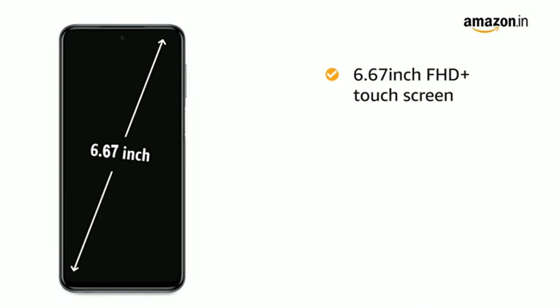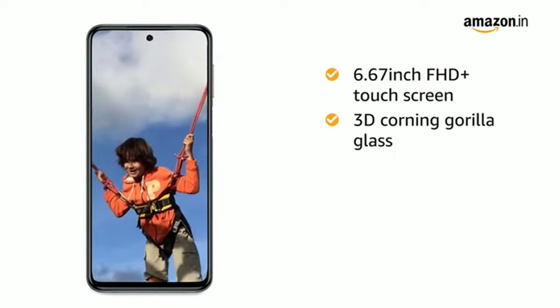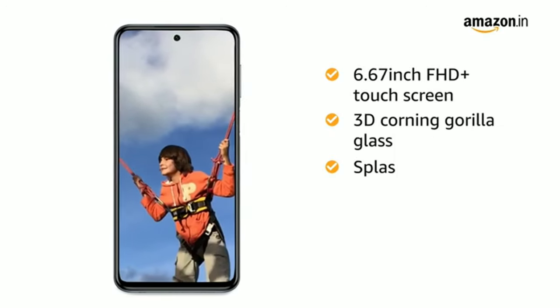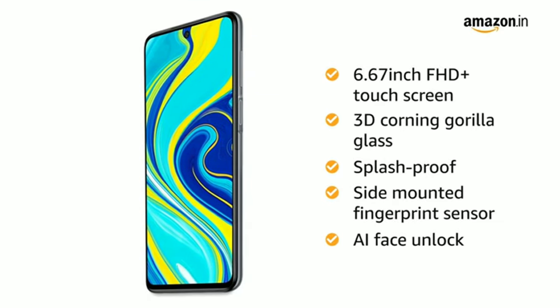The 6.67-inch Full HD Plus display captures the tiniest of detail. It comes with 3D Corning Gorilla Glass 5 on the front and back, splash-proof technology, a side-mounted fingerprint sensor, and AI face unlock.